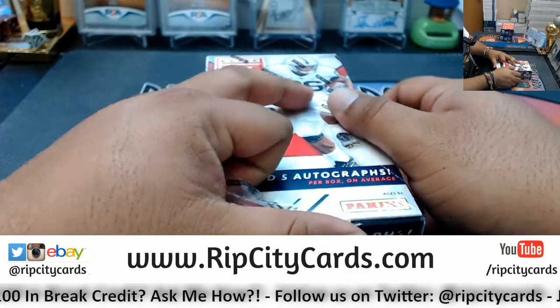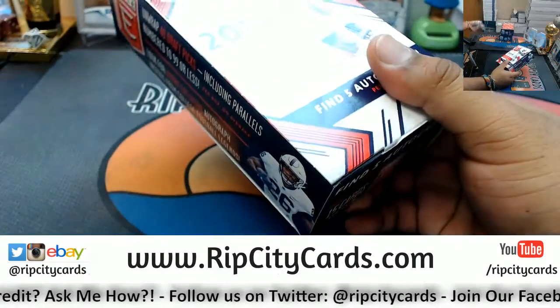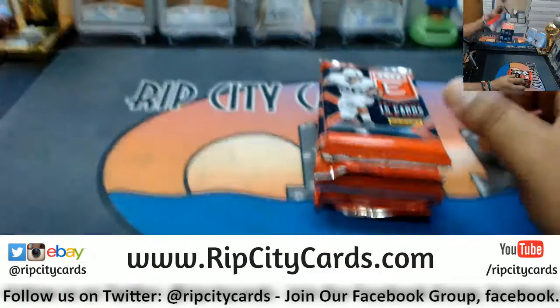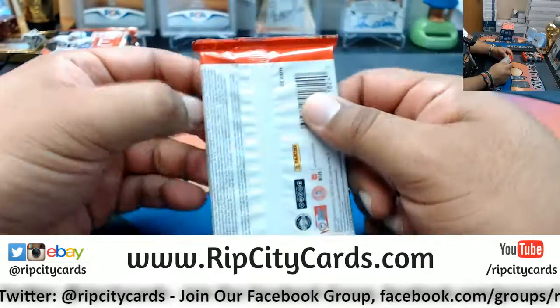By the way, Dominic, to answer your question, we do not have personal boxes of Tier 1, man. Sorry. Alright, let's see what's in this box for you, Silverman. Good luck, my dude.